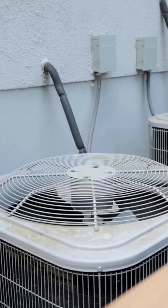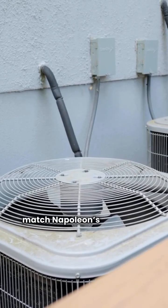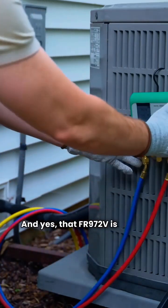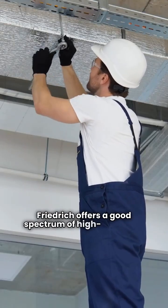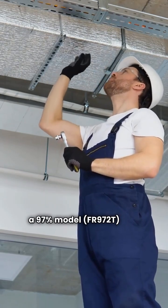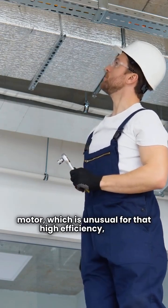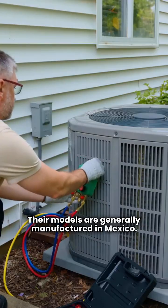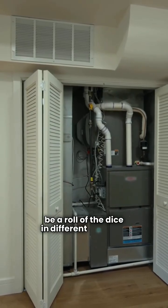Now let's look at Friedrich. Their top models, like the FR972V, match Napoleon's efficiency, hitting 97% AFUE. And yes, that FR972V is a two-stage unit with a variable speed blower. Friedrich offers a good spectrum of high-efficiency equipment, even a 97% model, the FR972T, that uses a fixed-speed blower motor, which is unusual for that high efficiency, but it keeps the price down for the customer. Their models are generally manufactured in Mexico, and the parts and service network for these units can sometimes be a roll of the dice in different markets.